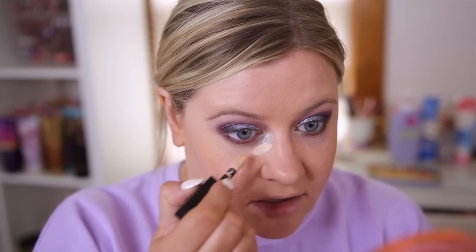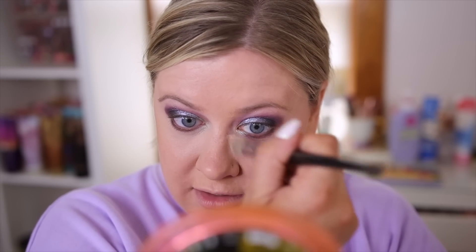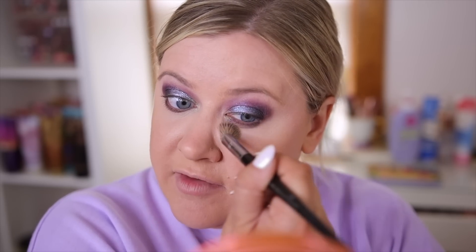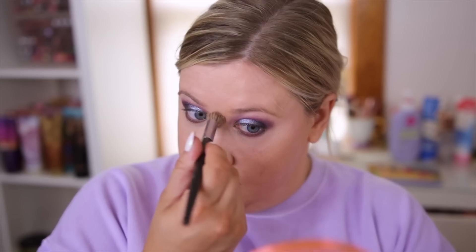Next we have concealer. I have been using this one quite a bit already but I don't think you guys have seen me try it on camera. This is the newer one from Huda Beauty — the Faux Filter Concealer in the shade Cotton Candy. I've been loving this one lately. It's the perfect color, has amazing coverage, so it really helped clean up the eyes. It's so smooth and doesn't look dry at all. It blends really easily — it's a serious top fave for me.